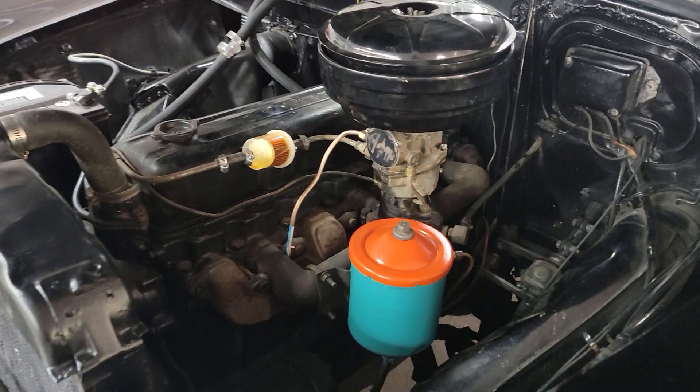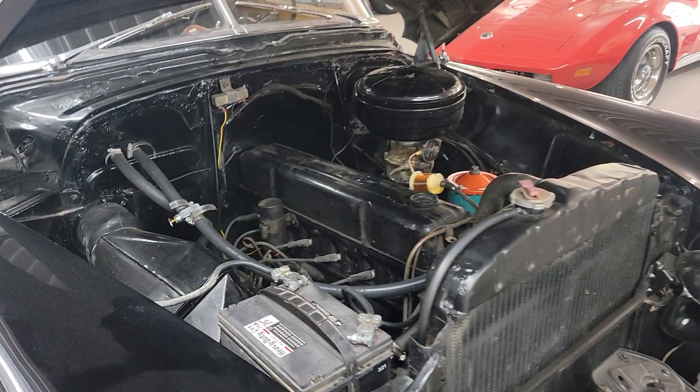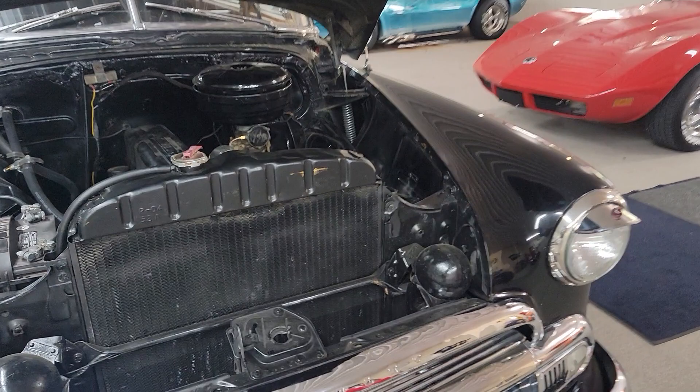Motor runs like a sewing machine. Sounds great. Car drives good down the road. The battery was a little weak — we're going to put a new battery in it here tomorrow.